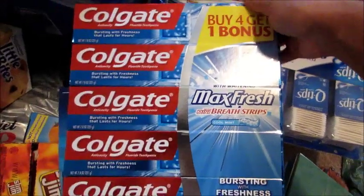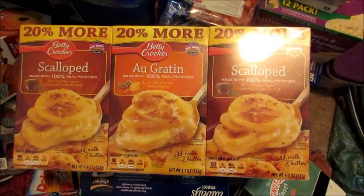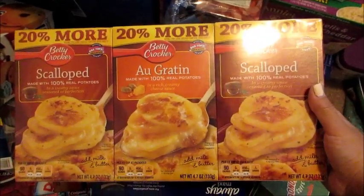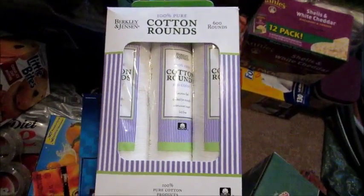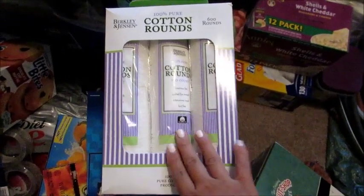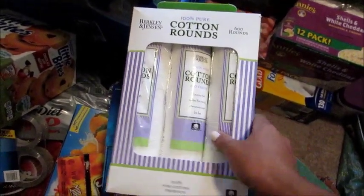I got a big package of Colgate Max Fresh toothpaste — five big tubes. I got a three-pack of Q-Tips in the family-sized boxes. I got a six-pack of the Scalloped and Au Gratin Potatoes — I really like making these and have no problem using store-bought side dishes. And I got a six-pack of cotton rounds, which I use for removing eye makeup and mascara, taking off nail polish, and applying facial toner — a good all-around cotton pad.